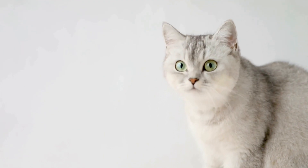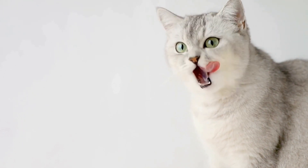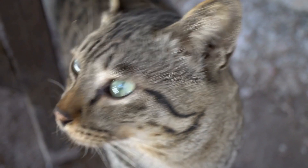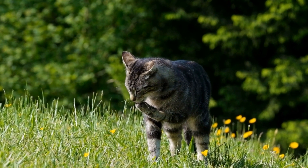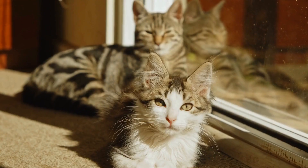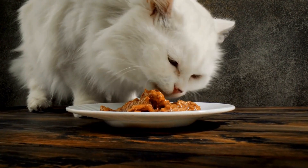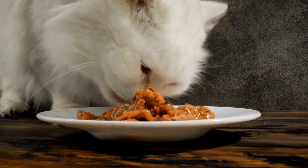In terms of temperament, Singapuras are known for being affectionate and loving towards their human companions. They crave human attention and are often described as people-oriented cats. Singapuras are curious by nature and love to explore their surroundings. They are social cats and enjoy the company of both humans and other animals. The Singapura cat breed, although small in size, is known for its big personality.